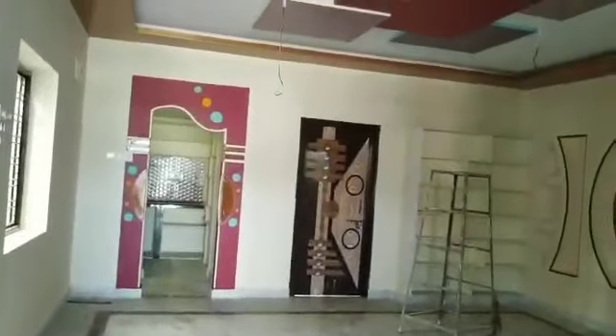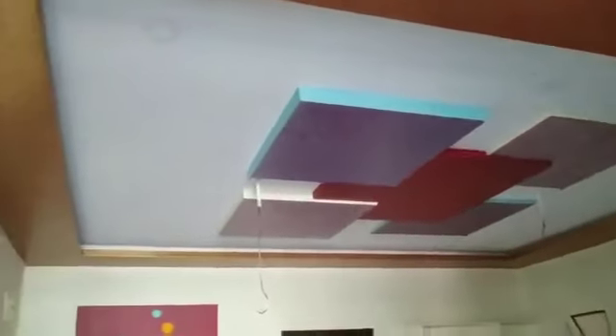Hello everyone, welcome to my channel Shree Maheshwara Relators. Today we have a beautiful house. If you want to see, this is the entrance view and it is a hall view.